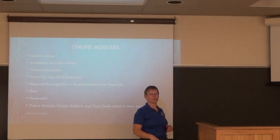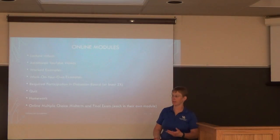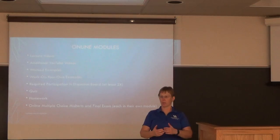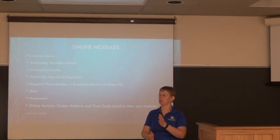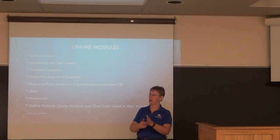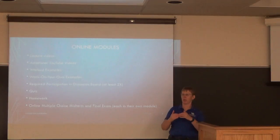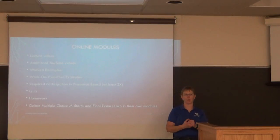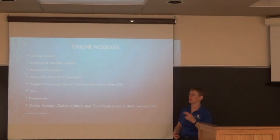There was a required discussion board, which is fairly unusual in engineering. Students had to post a statement or question within the first day and a half of each module, without seeing what others wrote first, then reply to someone else once. The first year this worked very well — there was lively discussion and some students participated far more than the required twice.